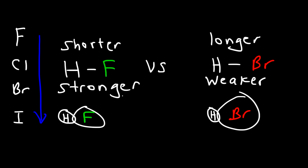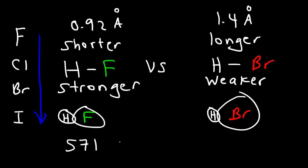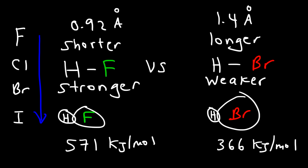For those of you who like numbers: for HF the bond length is about 0.92 angstroms, and for HBr it's about 1.4 angstroms. In terms of bond strength, HF has a bond strength of about 571 kilojoules per mole, and HBr is about 366 kilojoules per mole. So as you can see, as the bond length decreases, the bond strength increases — these two are inversely related.